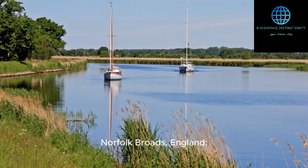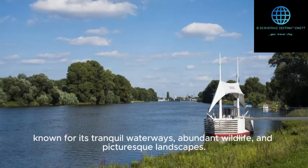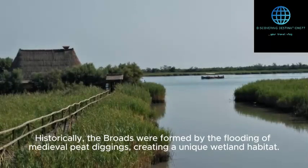Norfolk Broads, England. The Norfolk Broads is a network of rivers and lakes located in Norfolk and Suffolk, England, known for its tranquil waterways, abundant wildlife, and picturesque landscapes. Historically, the Broads were formed by the flooding of medieval peep diggings, creating a unique wetland habitat.